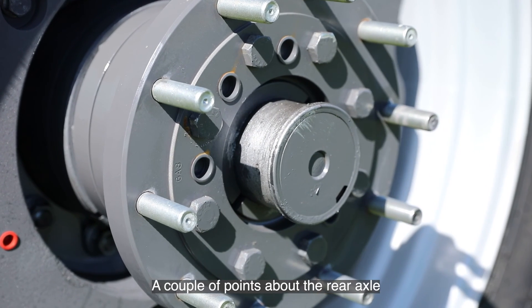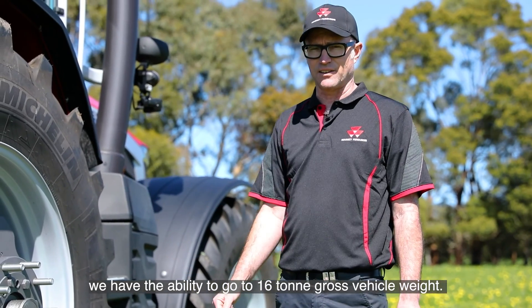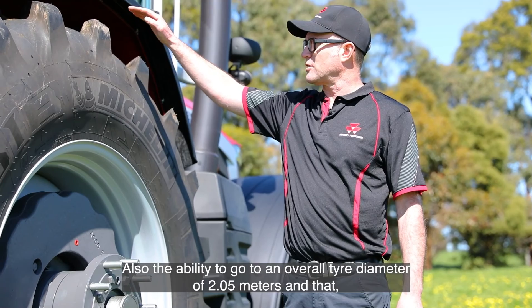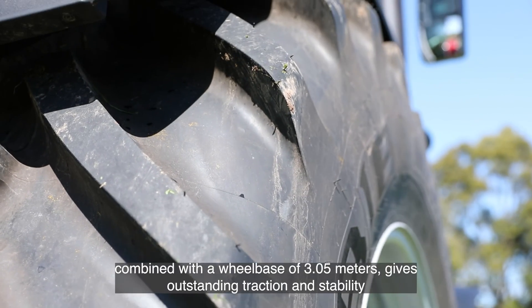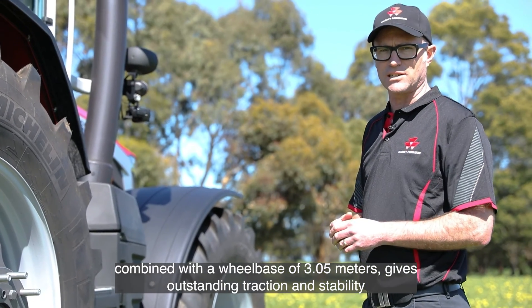A couple of points about the rear axle: we have the ability to go to 16 tonne gross vehicle weight, and an overall tyre diameter of 2.05 metres. Combined with a wheelbase of 3.05 metres, that gives outstanding traction and stability.